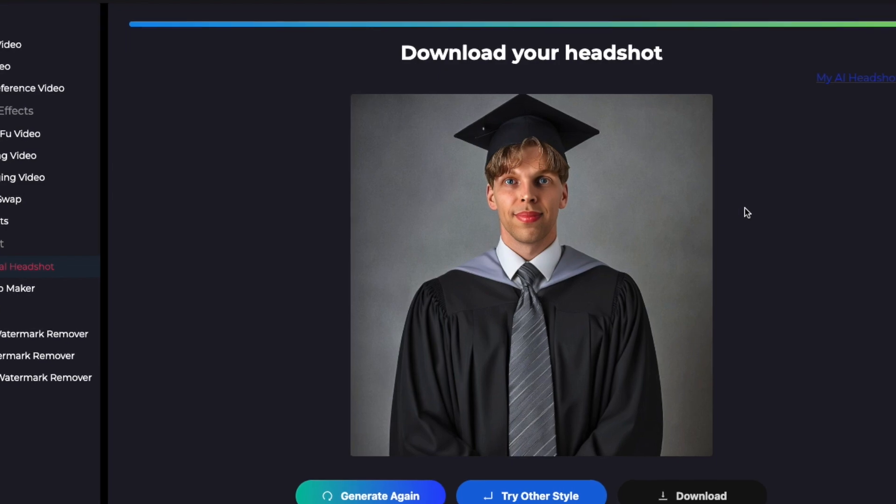This is a free AI headshot generator — you don't even need to sign up — and your mileage may vary, so you might want to give it a try. This tool is called Superwork AI, and I will show you how it works, what kinds of results I get with it, and how it compares to the best paid AI headshots.